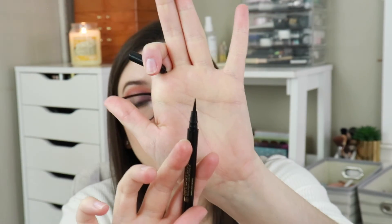Next item is the Tarte Sex Kitten Eyeliner — it's a black liquid eyeliner. I'm just kind of over getting eyeliners in subscription bags because I have so many eyeliners from subscription bags already.